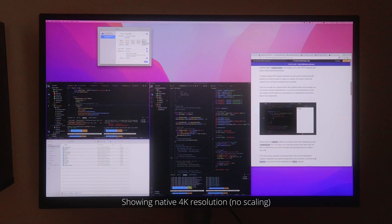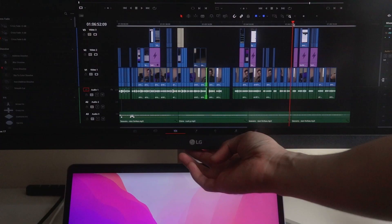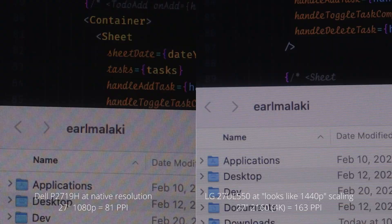At 18,000 Philippine pesos or 360 US dollars, this is probably the single most expensive accessory I've bought so far. Up to this day I'm still amazed at how much better this monitor is than the 27-inch 1080p monitor my previous job had. Most people probably don't mind the difference, but I do.